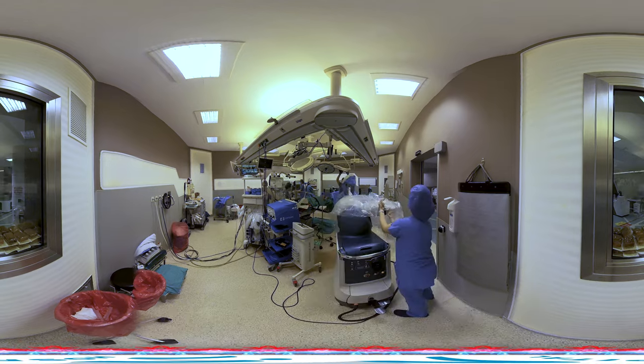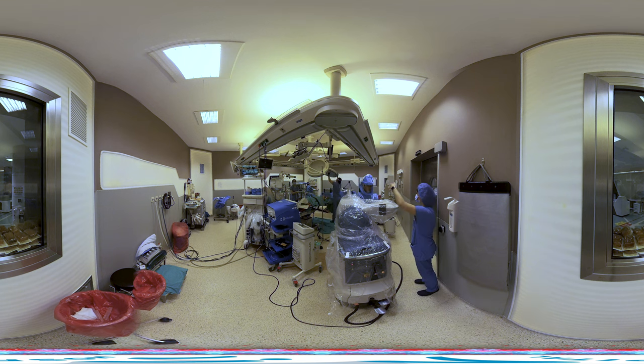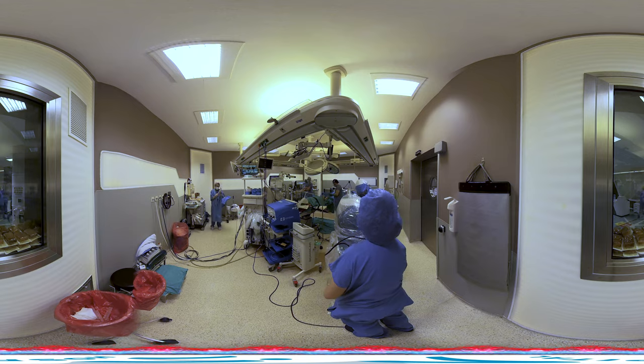Makoplasty engineers also work with your surgeon to prepare a surgical plan based on the tomography sections, determining the most suitable size, placement, and alignment of your prosthesis. In other words, your surgery is virtually completed before the operation.